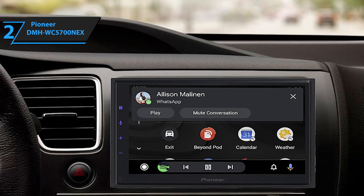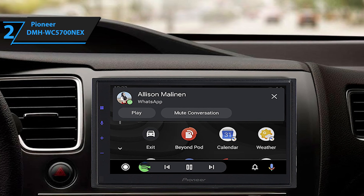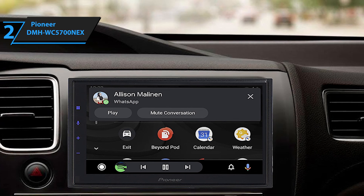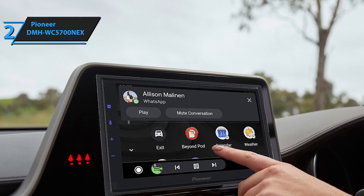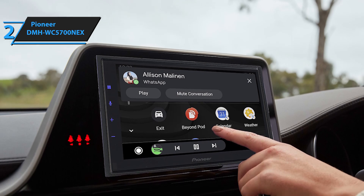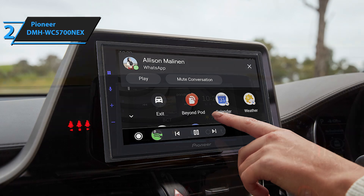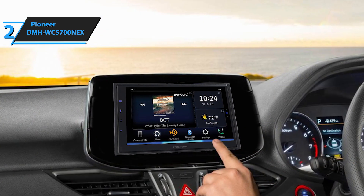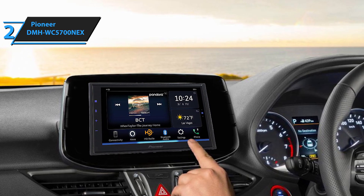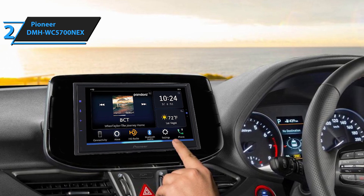The receiver also supports Android Auto, a purpose-built extension of the Android platform for cars. Android Auto brings you useful information organized into simple tabs that appear just when needed, designed to minimize distraction and help you concentrate on the road. Additionally, the receiver features Apple CarPlay, offering iPhone users an intuitive way to make calls, use maps, listen to music, and send and receive messages — all with a single word or touch. The Pioneer DMH WC5700NEX is undoubtedly a top-notch choice for upgrading your car stereo in 2024.